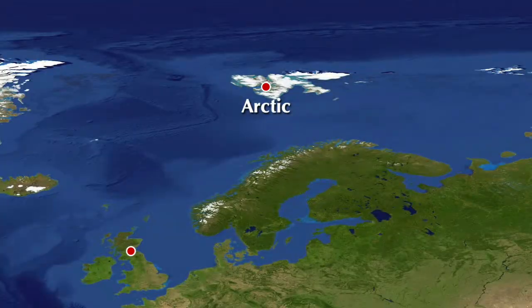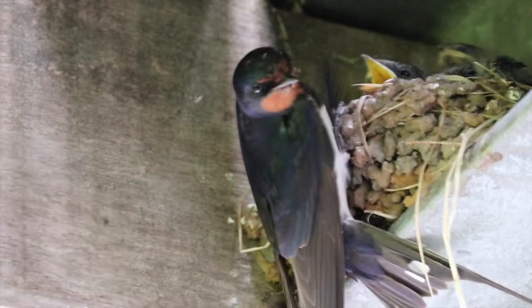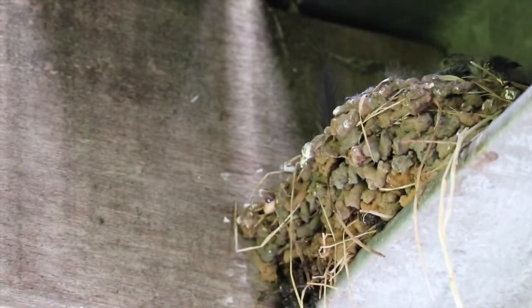Another group are called migrant birds and they only come at certain times of the year. Some will come to us in winter to escape colder climates, and others will come in spring where there is more food for them. This is called migration and we'll look at that in another video. Even after removing birds I'm unlikely to find, I still have an impressive 180 birds to try and spot — that is a lot!